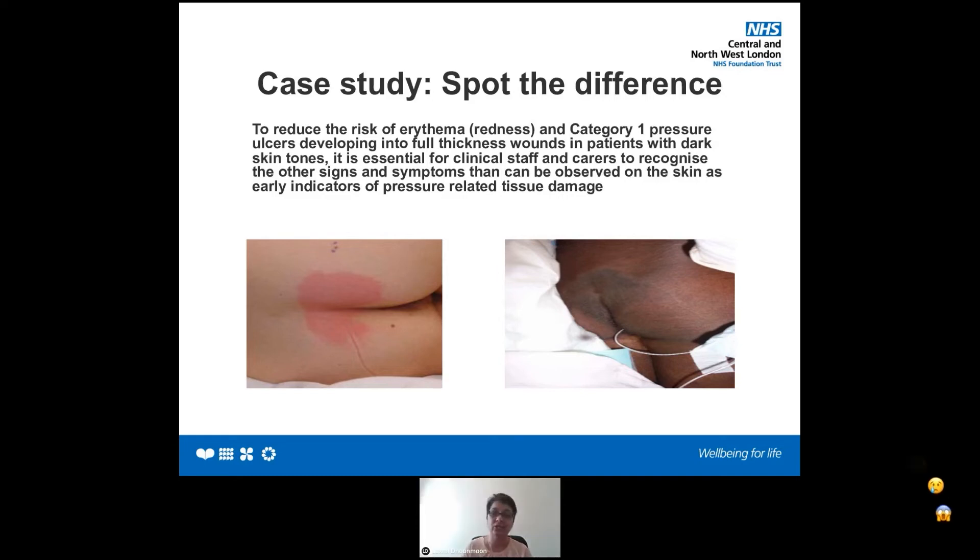I happened to be on the ward and the patient asked me to check. I'm not saying it's because I'm a tissue viability nurse — it's because of the training we have had. I did a proper risk assessment. For me, it wasn't a pressure point — it was a pressure ulcer. The patient complained of pain. When I touched it, it was cold to touch and very painful. As you can see, it had a sacral shape. If I had done my assessment properly, using my senses and asking the patient questions, she knows her skin better than I do.